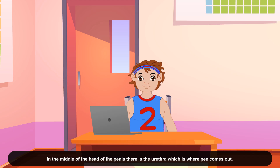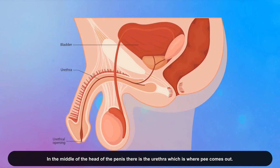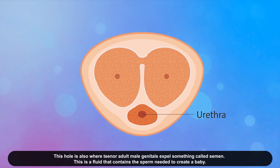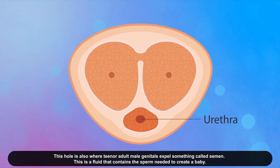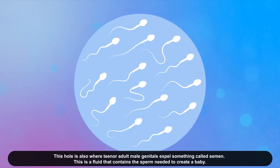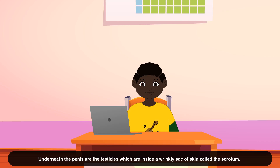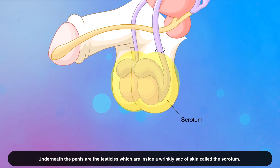In the middle of the head of the penis, there is the urethra, which is where pee comes out. This hole is also where teen or adult male genitals expel something called semen, a fluid that contains the sperm needed to create a baby. The shaft of the penis is the part between the head of the penis and the body. Underneath the penis are the testicles, which are inside a wrinkly sack of skin called the scrotum.